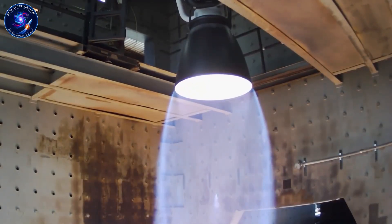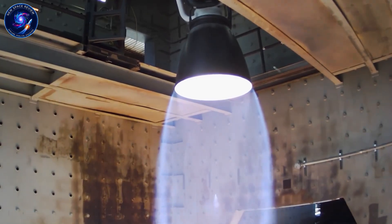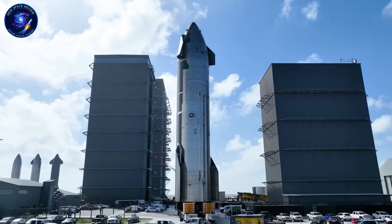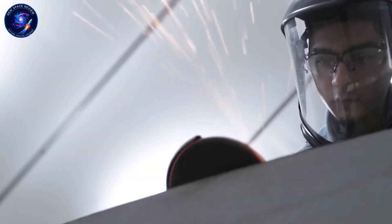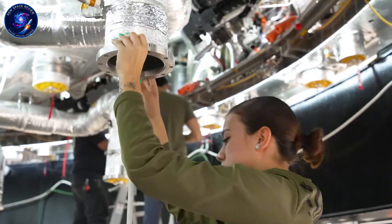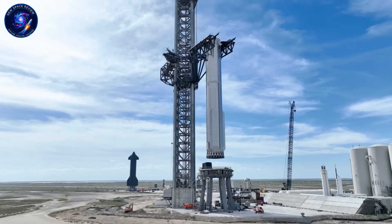Remember that 388-second Raptor burn test from November 25th? SpaceX just released the full six-minute, 42-second video showing the entire test. This wasn't just an endurance run — this was a complete Starship 5-3 ascent burn simulation, validating how the three inner engines perform during the initial climb to space. SpaceX confirmed they'll run multiple versions of this test to cover every condition those engines will face.